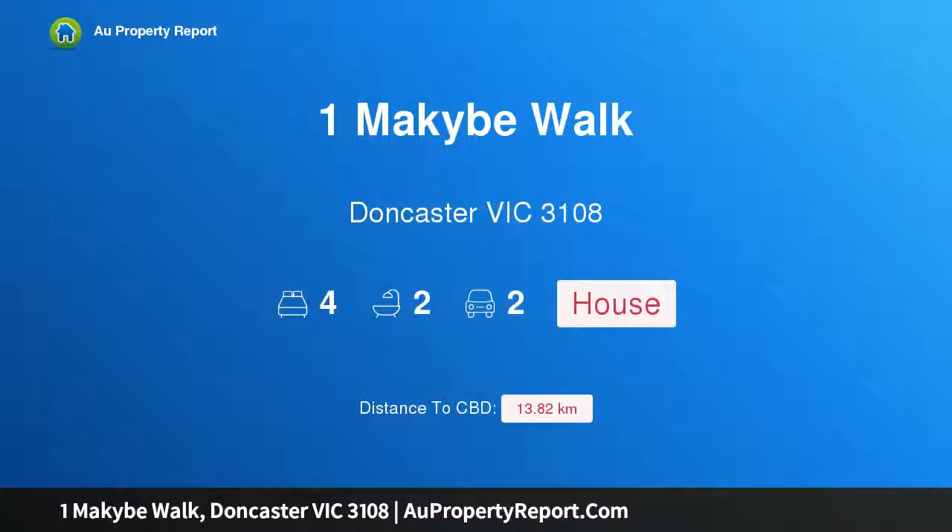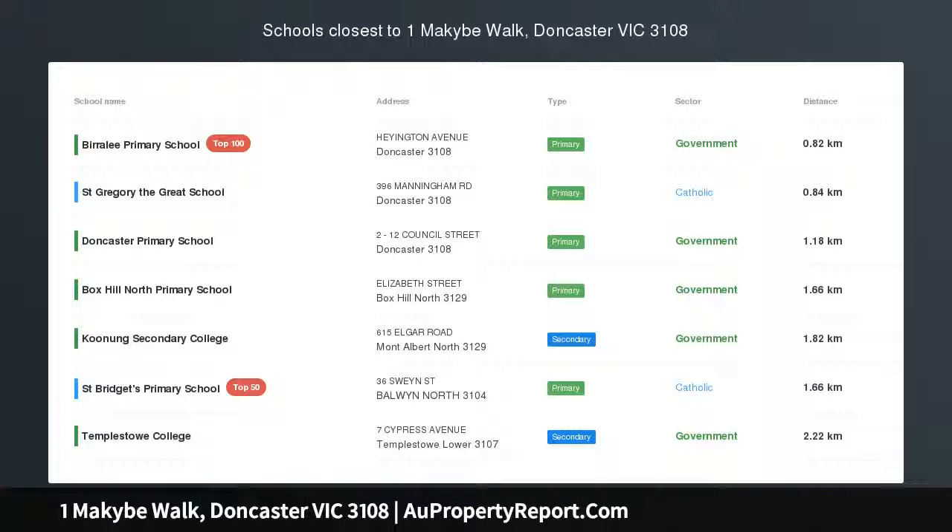Hi, I am glad to introduce Property 1 MacIver Walk, Doncaster Victoria 3108 — The Perfect Balance, Cullimore Estate.